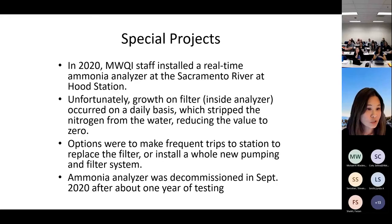For special projects, we tried to install a real-time ammonia analyzer at the Hood station. Unfortunately, we had a lot of biological growth on the filter inside the instrument on a daily basis, which took all the nitrogen out and gave us no readings. We thought about different options — either sending someone down daily to replace the filter, or replumbing the whole filtration system — but ultimately had to decommission it after about a year of testing.